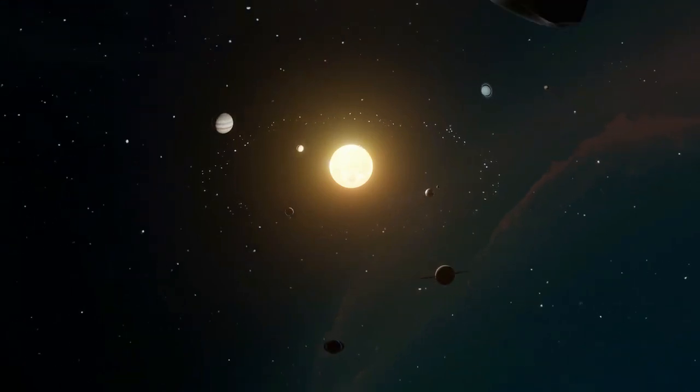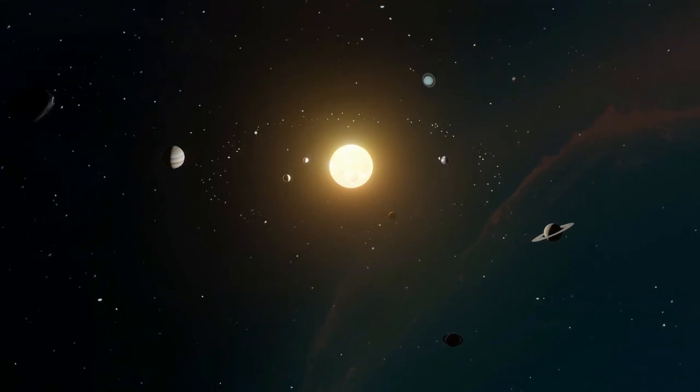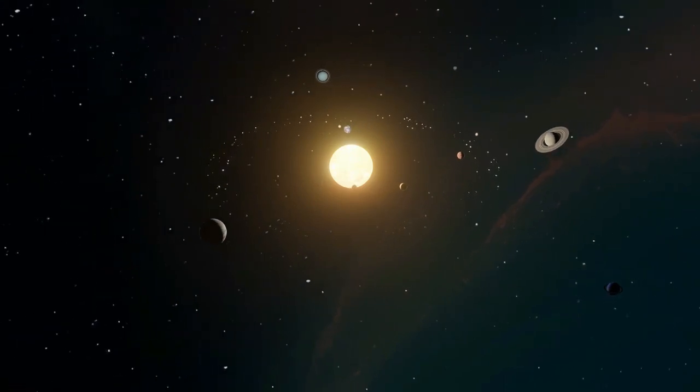Welcome to the tour of the solar system, where we will explore the wonders of our celestial neighborhood. Get ready to embark on a mesmerizing journey through the planets, moons, asteroids, and comets that make up our solar system.